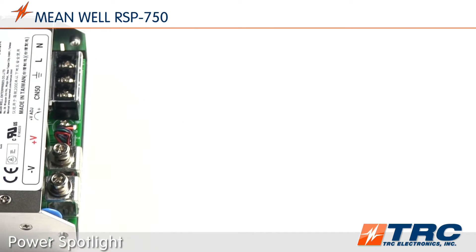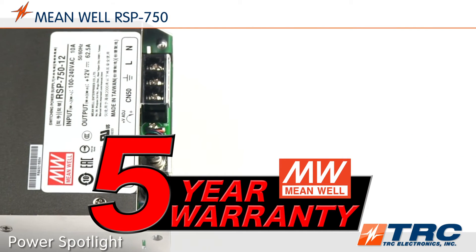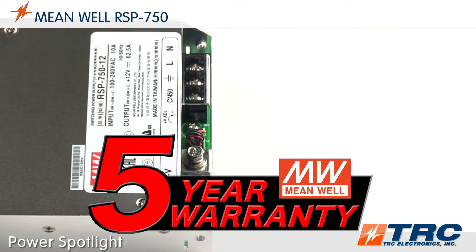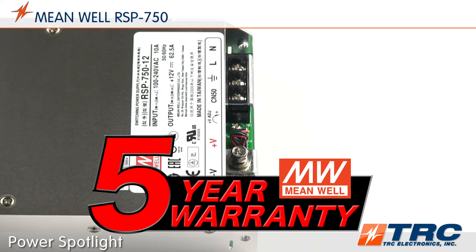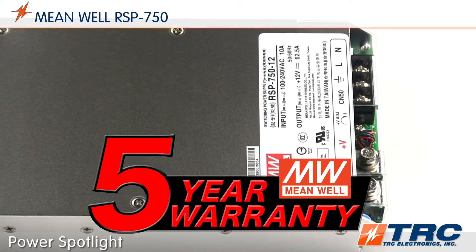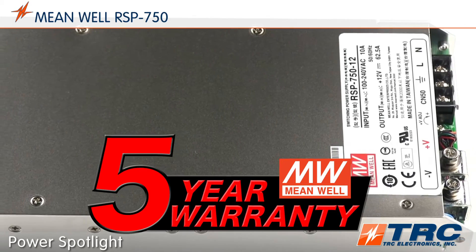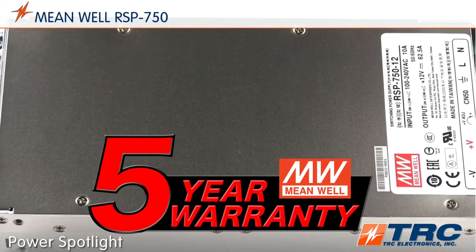The RSP750 power supply is supported with Meanwell's five-year warranty. A five-year factory warranty validates Meanwell's confidence in the quality of this product and provides design engineers additional assurance that the performance of this power supply will be dependable.